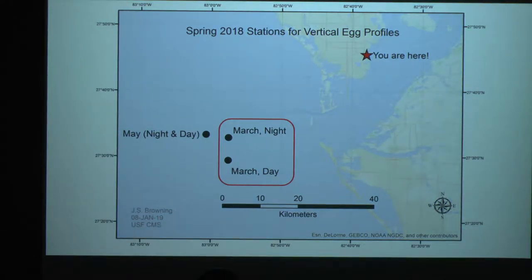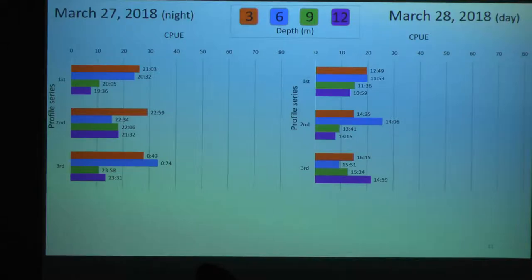Now that we're oriented, we're going to look at the March data. March data — pretty unremarkable. It seems pretty consistent through the water column in abundance of eggs. This is the night set on the left and the day set on the right.